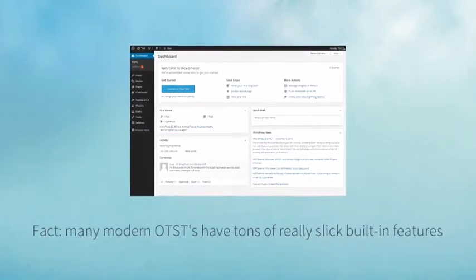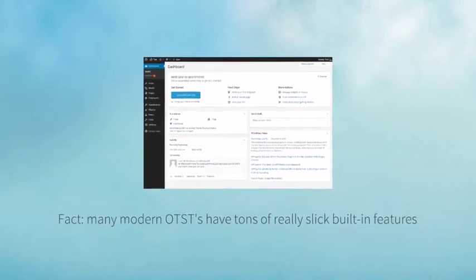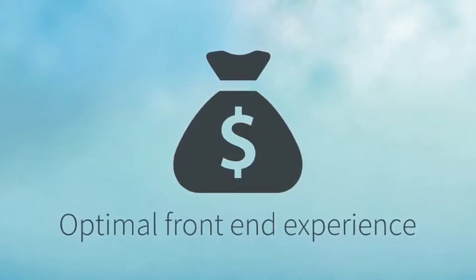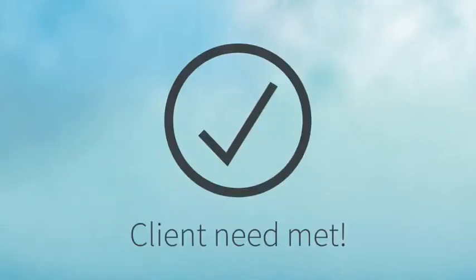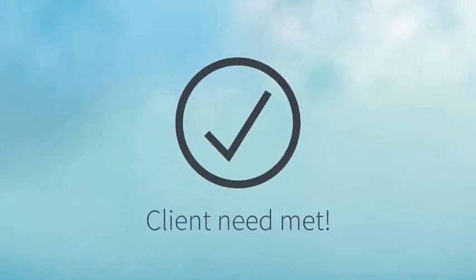As web designers who love cool gadgets and fancy tricks, off-the-shelf themes have a ton of really slick built-in features. With so many features built-in, you will save so much time from having to code by hand, offering optimal front-end experience for a fraction of the cost. Client need met – high-end features for an affordable cost.